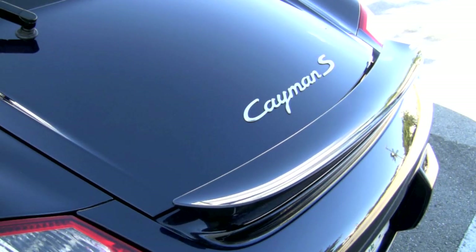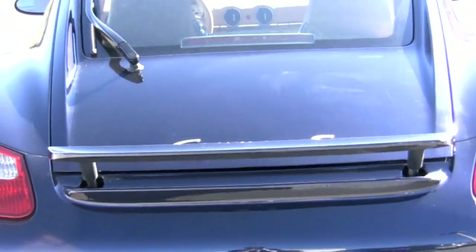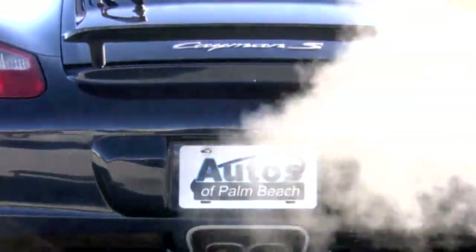Providing better high-speed downforce is a rear spoiler that automatically extends when the car reaches 75 mph. The original MSRP for this car was nearly $60,000, but now you can own it for tens of thousands less.